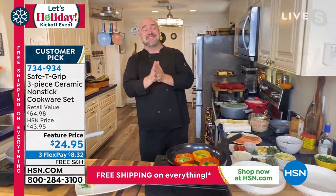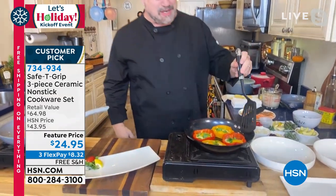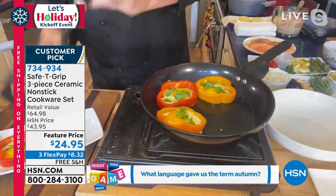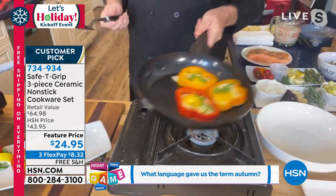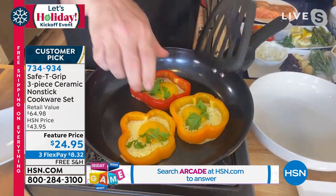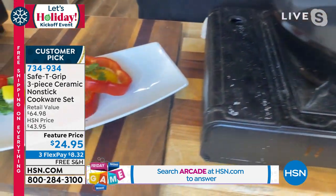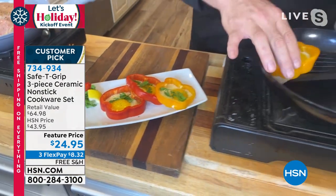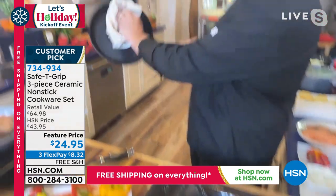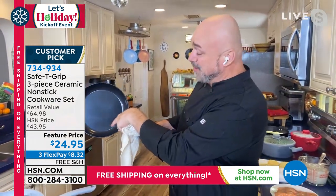Welcome to our kitchen — we love cooking for you, and Safety Grip has been the star of the show for quite a while. I want your next Sunday morning brunch to have those eggs sliding around like they're on ice, because when that happens, cleanup is going to be outstanding. That is one of the things we love about Safety Grip.